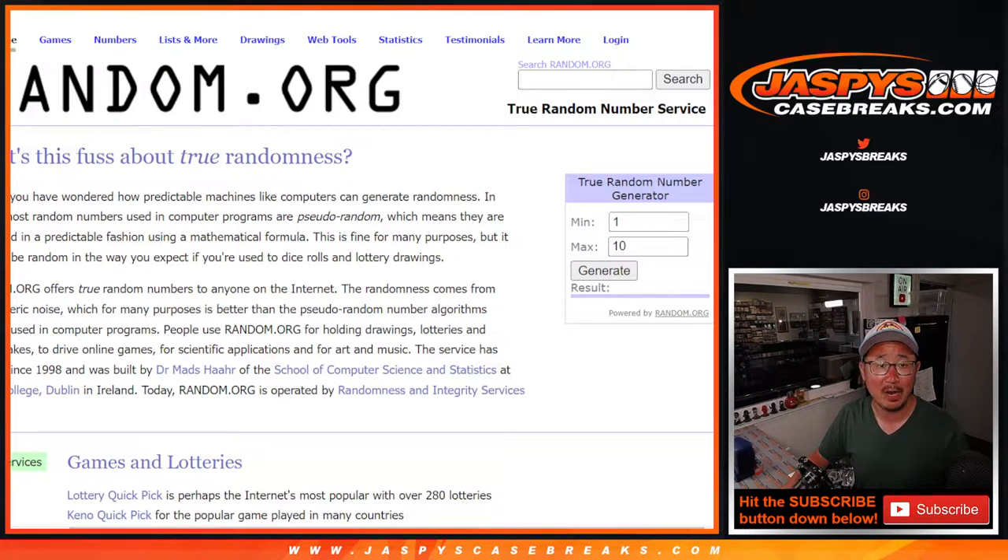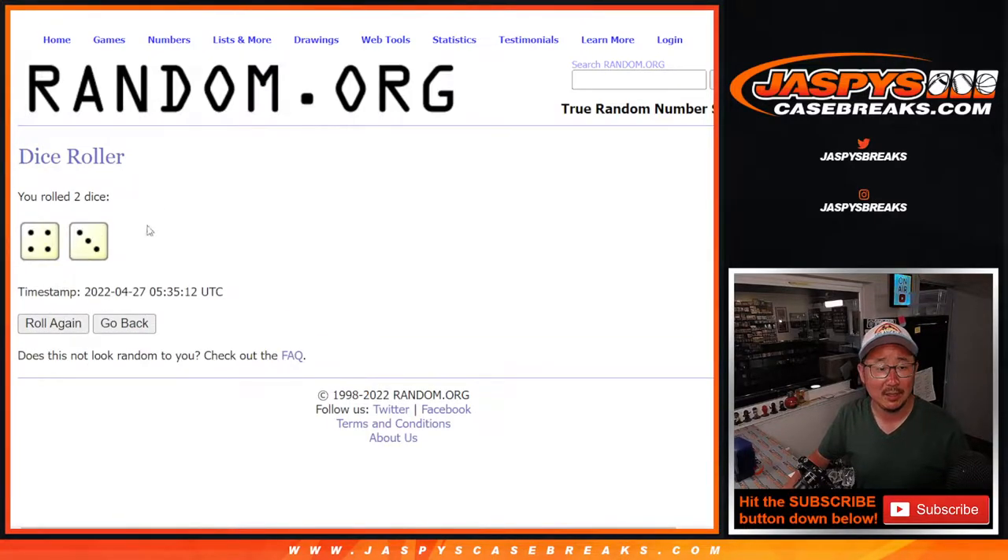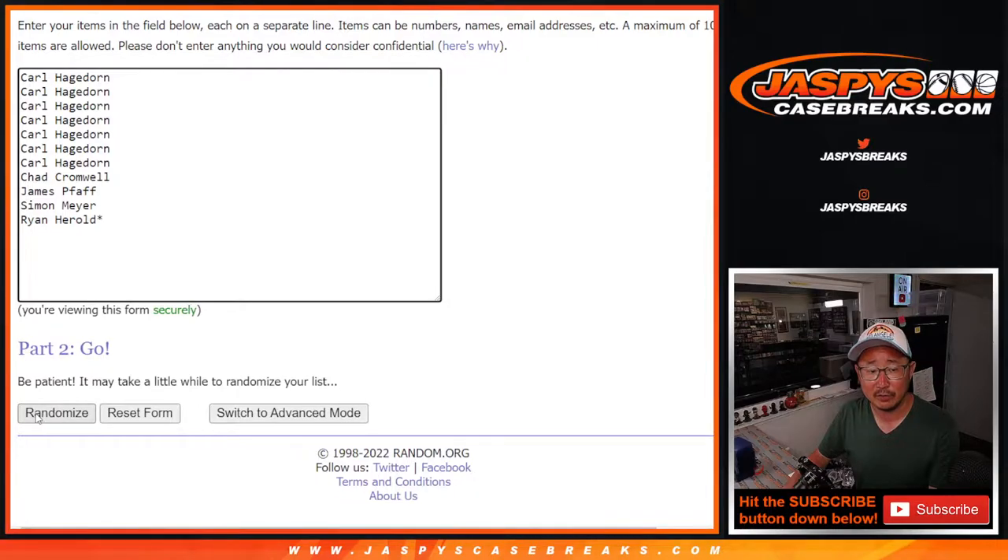We'll generate a number to see which box we're going to do. Remember, I stickered all of those boxes right here. Let's roll it, randomize it — four and a three, seven times. Names and letters first. We'll do the break first and then the randomizer for the NFL draft spot will be at the end of the video.